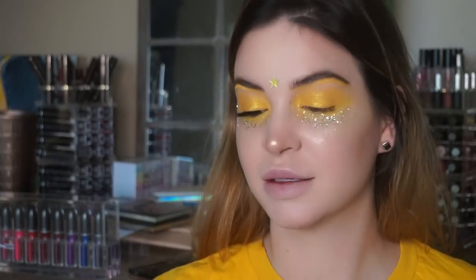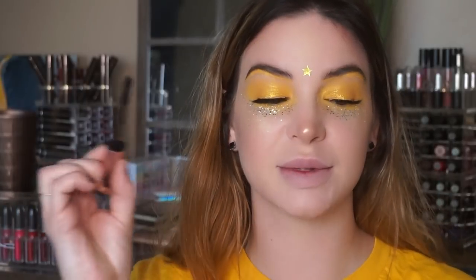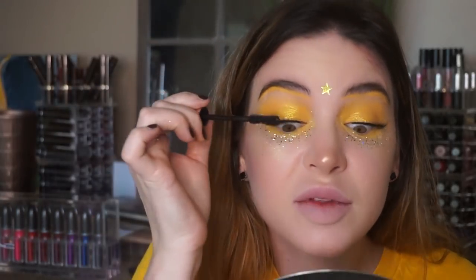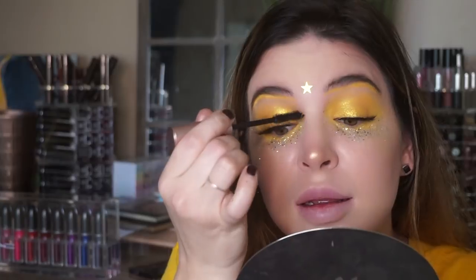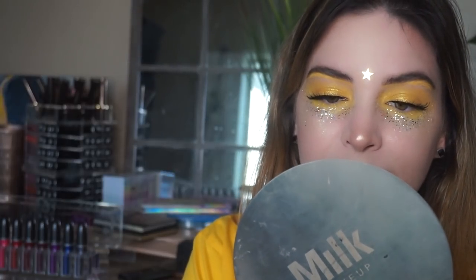Put some lashes on. I'm going to skip liner and mascara. Actually, I'm going to take some mascara to the tips of the lashes. This is MAC Frost in Spoiled Fabulous. That's fun.